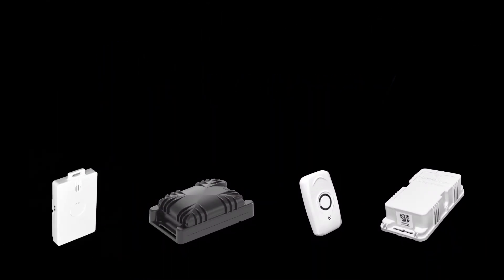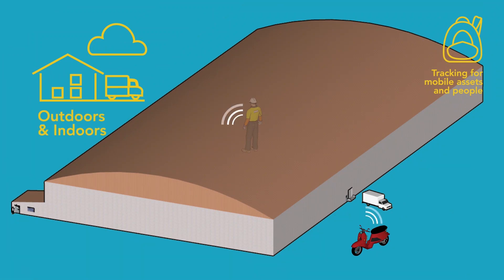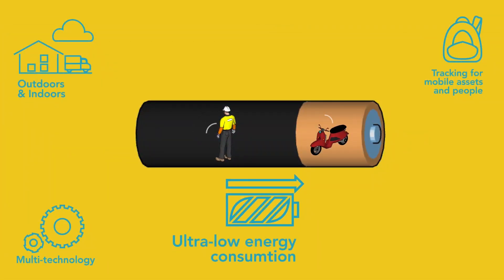Abbeyway allows you to efficiently locate assets and to ensure people's safety. It works perfectly both outdoors and indoors, thanks to its multi-technology geolocation system, and it offers the best autonomy on the market due to its extremely low power consumption.